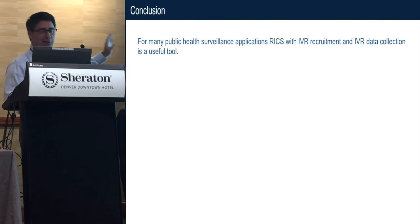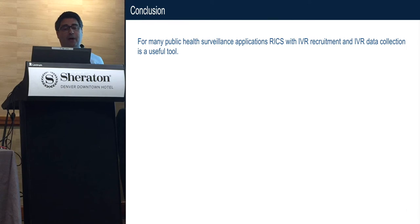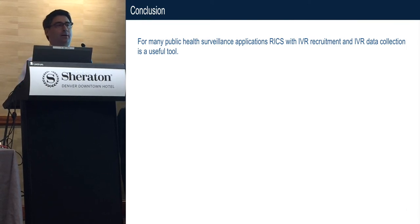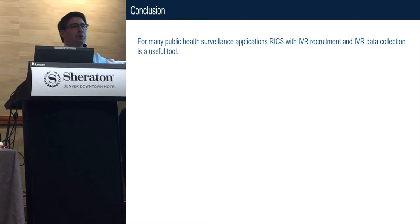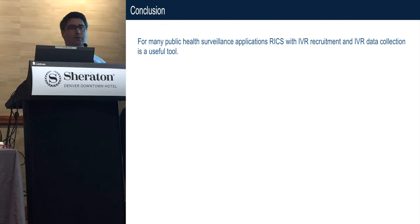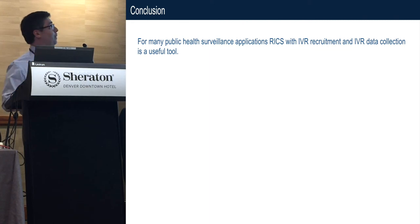I'm going to conclude that for many public health surveillance applications, RICs with IVR recruitment and IVR data collection is a useful tool. It's so much cheaper than an outbound telephone survey that you'll be able to do this where you wouldn't be able to afford an outbound telephone survey. It's quick, and it will enable you to get to rare populations as well, which we know is very expensive.